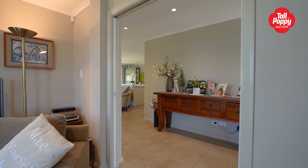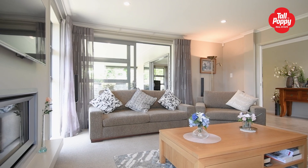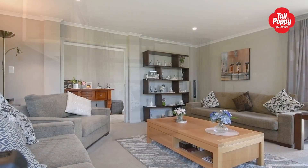The separate lounge with beautiful feature gas fireplace is the perfect place to de-stress and relax.